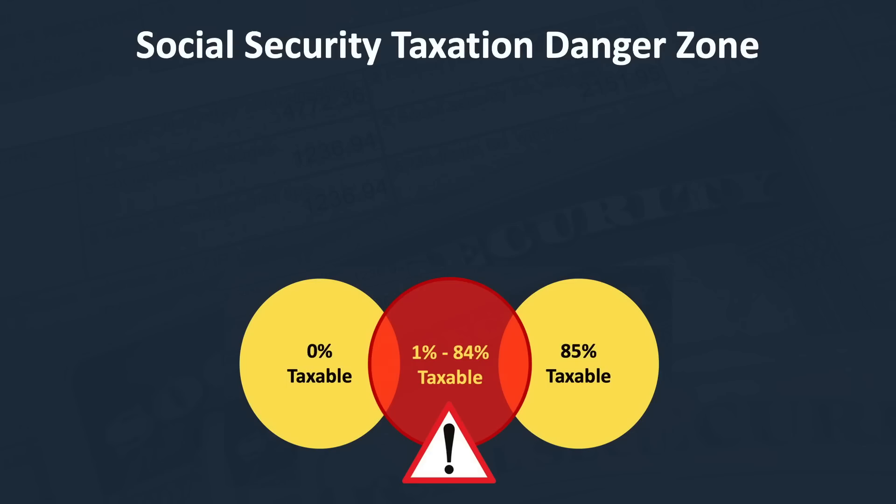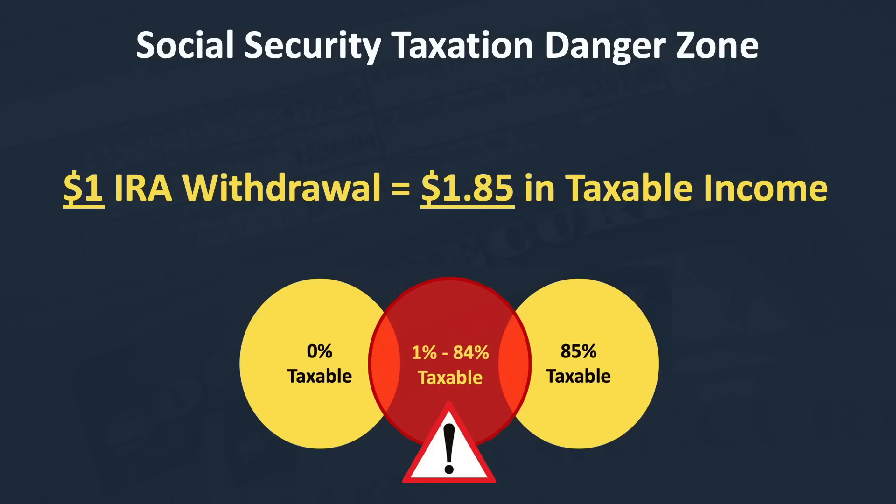For example, if an individual is in the upper end of the danger zone and takes $1 from their IRA account, they'll not only have to pay tax on that $1, but also on $0.85 of their Social Security benefit. So effectively, they took out $1, but had $1.85 added to their taxable income.